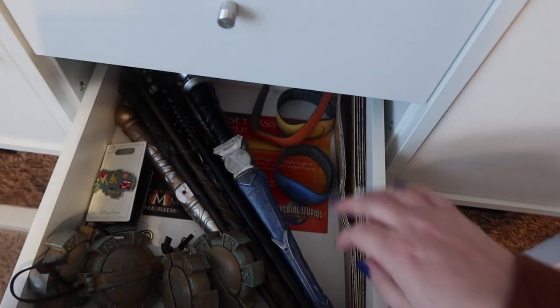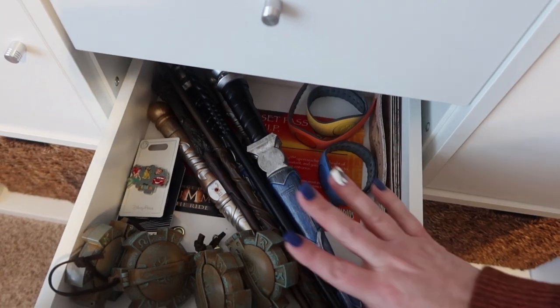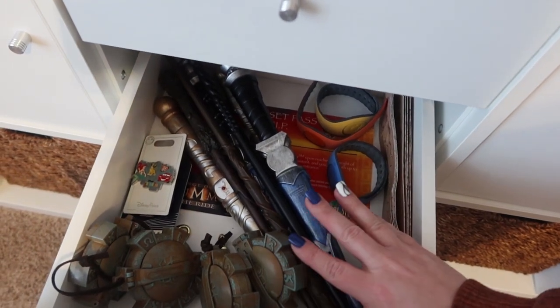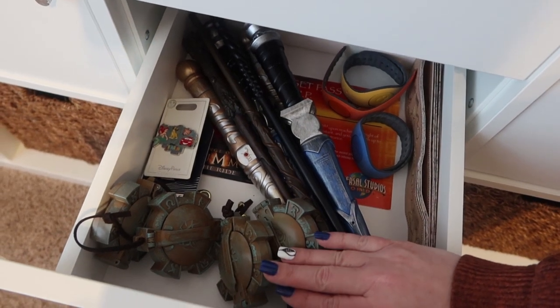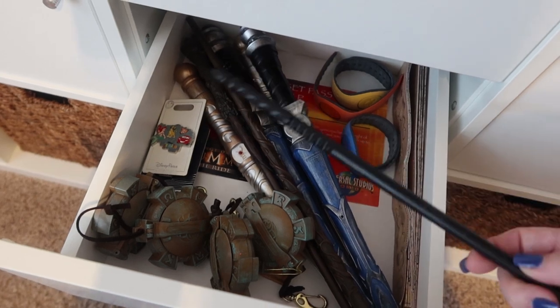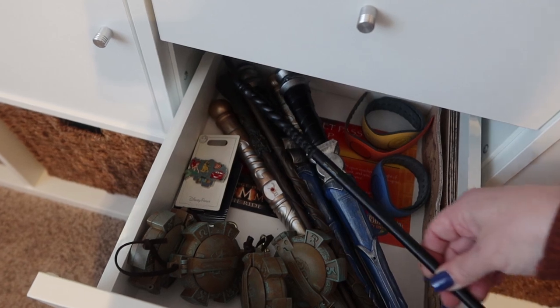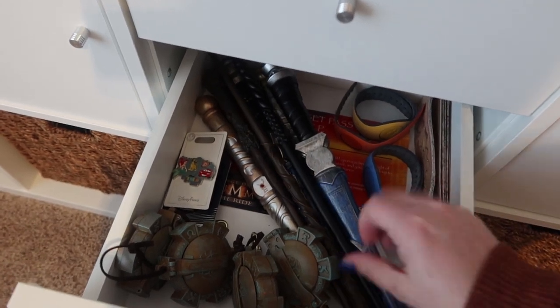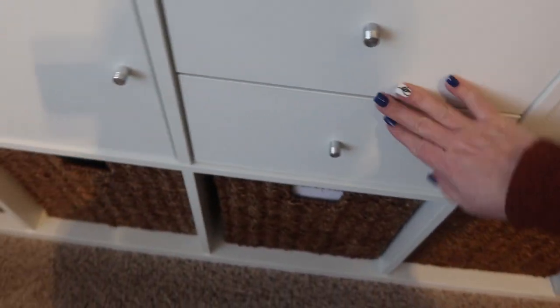In this bin we have our magic bands from when we went to Disney World, and we also have some other park items: stuff from Great Wolf Lodge that we can reuse every time we go, as well as the Wizarding World of Harry Potter interactive wands from Universal Studios. Those items I like to keep so we do not have to purchase new ones.